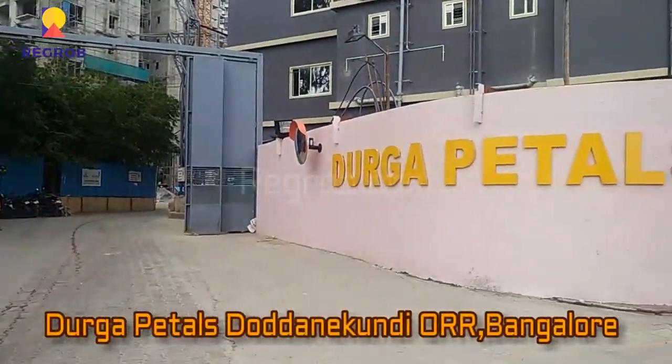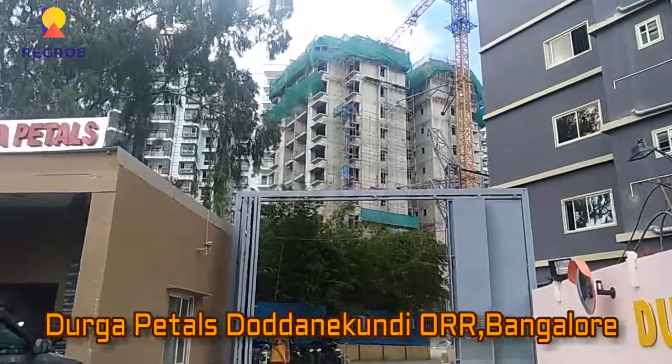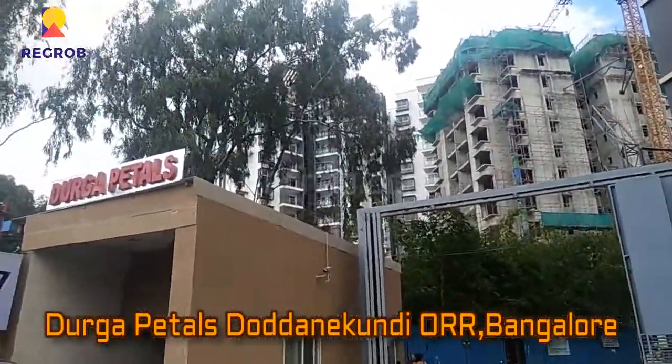Hello and welcome to our channel Rigrob.com. Here in this video we are at Durga Petals project, which is located at Dodhanakundi, Outer Ring Road, Bangalore.